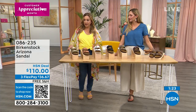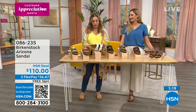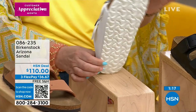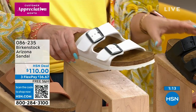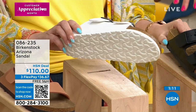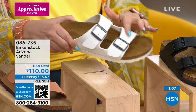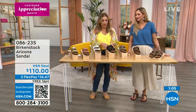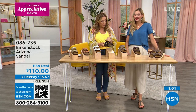We have the white, which Cara is wearing with that pretty blue and white striped dress — it has a white footbed. The Birko-Flor is man-made material, so it's awesome that you can just clean it easily — a little magic eraser is all it takes. Then the black with the black footbed, and the stone, which has a little bit more gray in it.